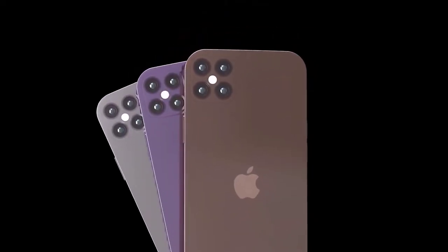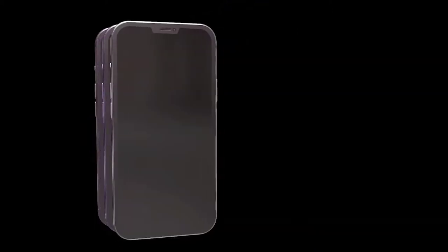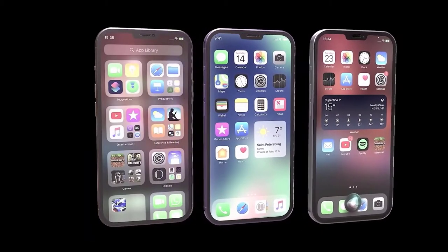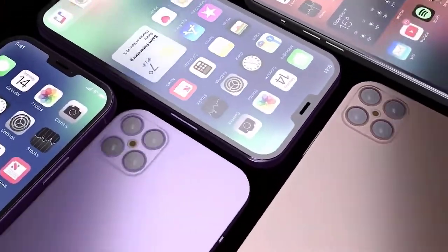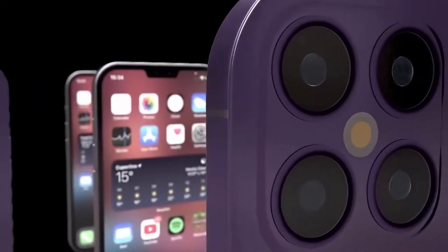Hi guys, Mr. New Mobile here with the iPhone 12 latest update. Please subscribe and follow by clicking the bell, and you can also keep up on Facebook and Twitter by clicking the links in the description. The iPhone 12 will reportedly drop the existing design for an all-new look, as well as add 5G connectivity across the range, along with Apple's highly anticipated A14 Bionic processor.